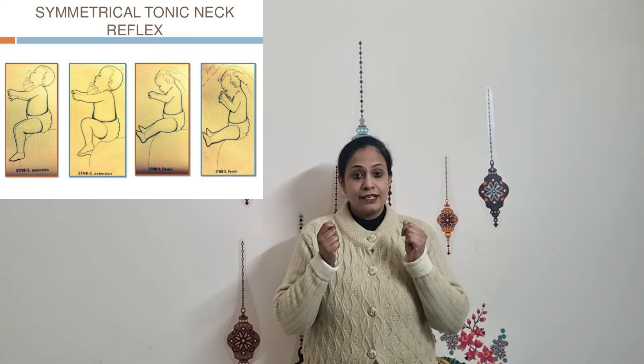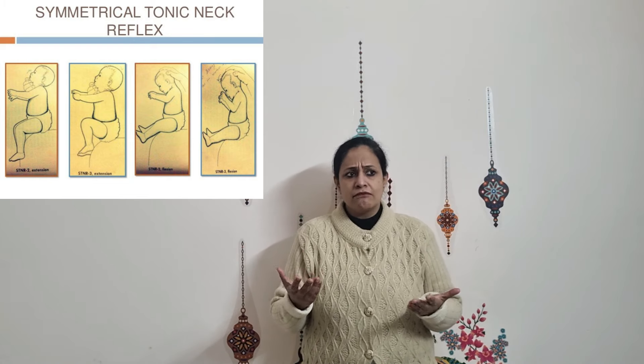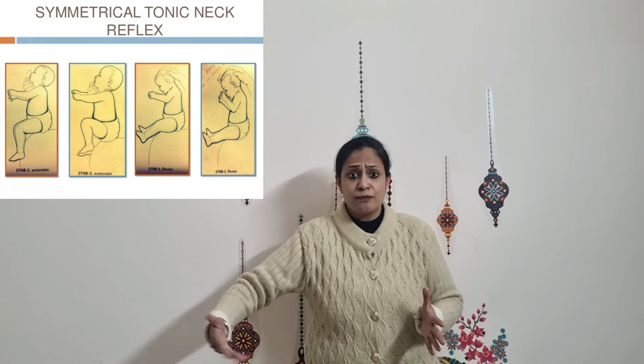Let's take it to the reflex level. Is any reflex responsible for children who W-sit too much? The symmetrical tonic neck reflex, or STNR, could be retained in the child. This can be observed in kids who had limited tummy time as infants or were uncomfortable being on their tummy. In the future, they could be seen skipping stages like crawling or creeping on their bellies, and simply scooting on their bottom before going directly to the walking stage.